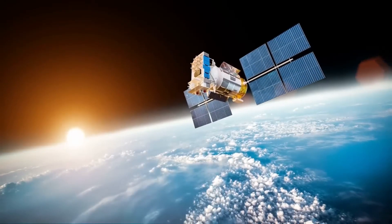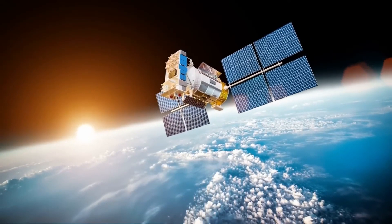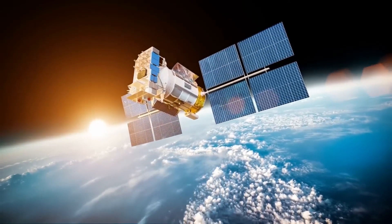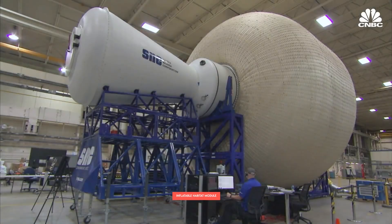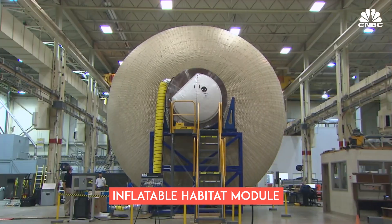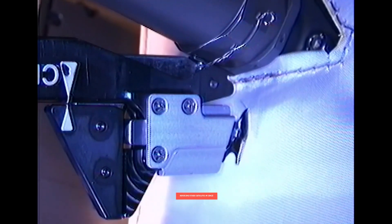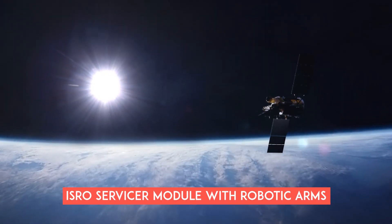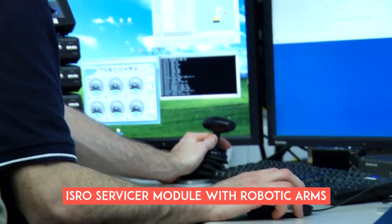The expertise gained from these lunar sample return missions will contribute to ISRO's capabilities, potentially supporting future crewed Moon missions including astronaut landings. Beyond these, ISRO is developing an inflatable habitat module for astronauts, along with innovative technologies such as satellites capable of refueling other satellites in space, and an ISRO servicer module with robotic arms for maintenance and module replacement.